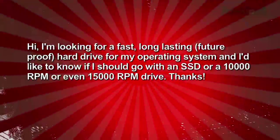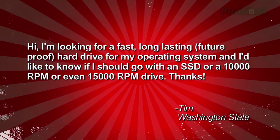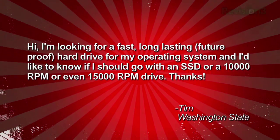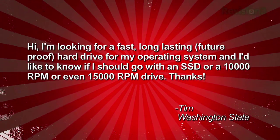Hi, I'm looking for a fast, long-lasting, future-proof hard drive for my operating system, and I'd like to know if I should go with an SSD or a 10,000 RPM or even 15,000 RPM drive. Thanks, Tim from Washington state.